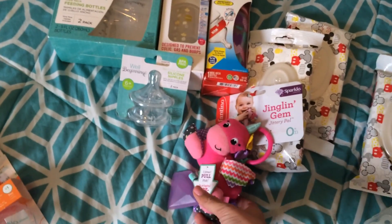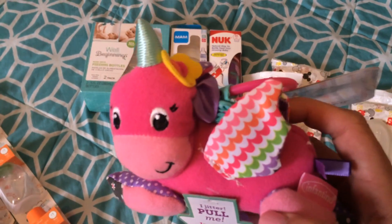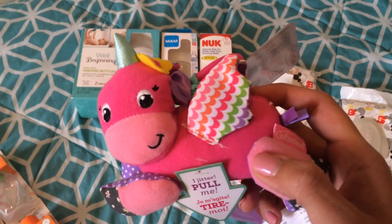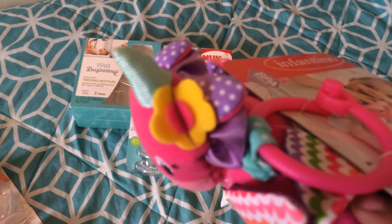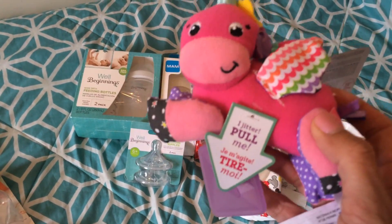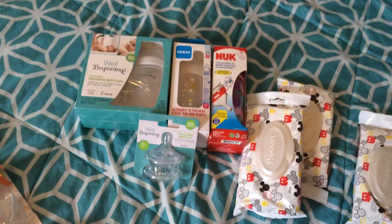This is like my favorite find ever. This is for my Sally. It's a little Pegasus — it's a Pegasus because it has wings. She's wearing a flower in her hair, which is so cute. And you pull her and she vibrates. So I had to have her.